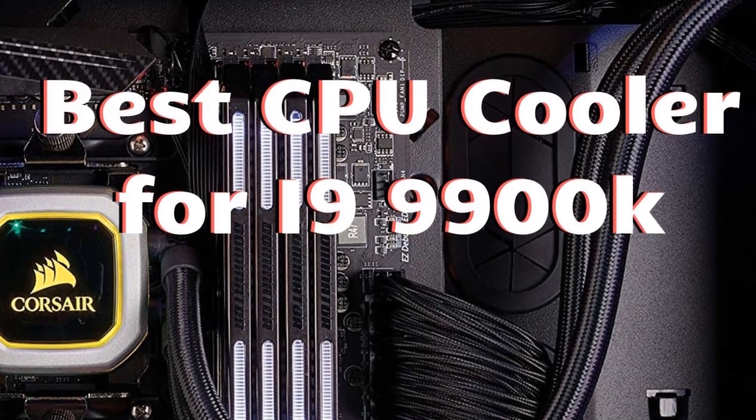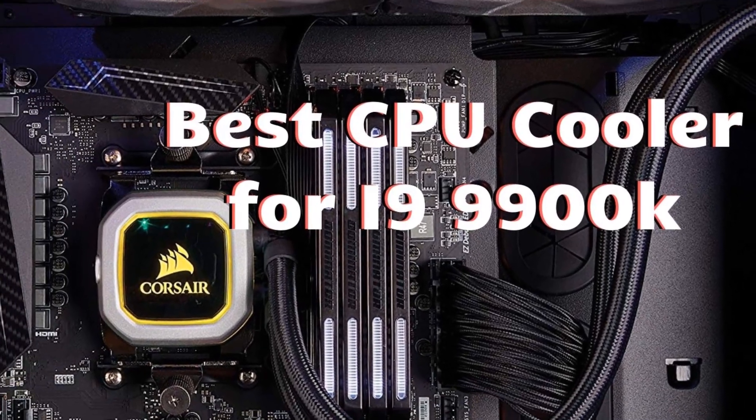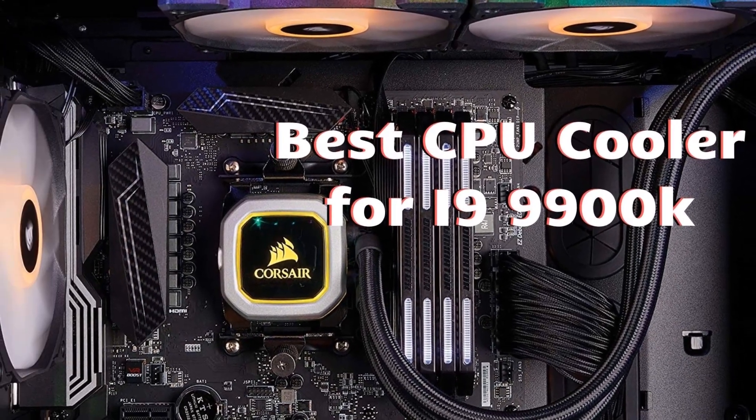Hello guys, today I will be introducing to you the best coolers for the CPU of the i9-9900K.